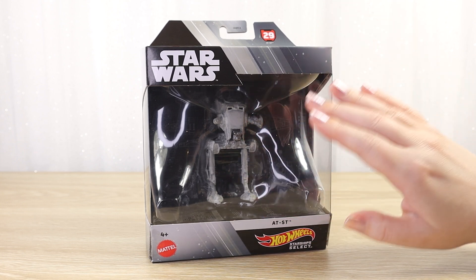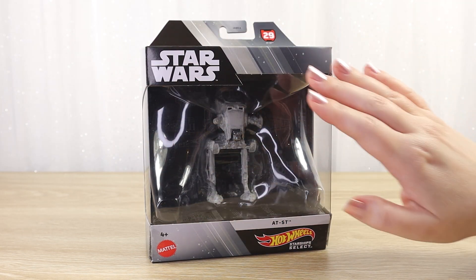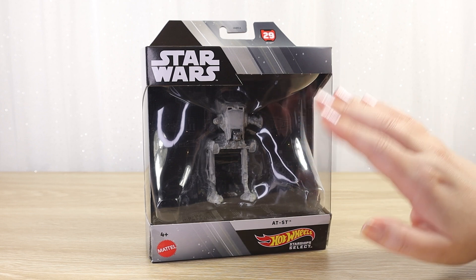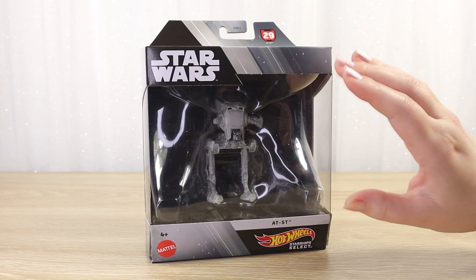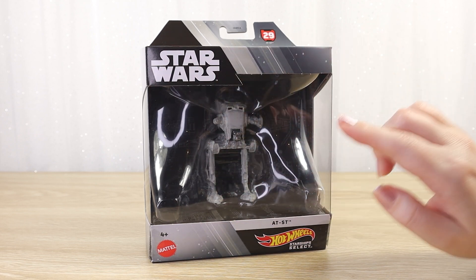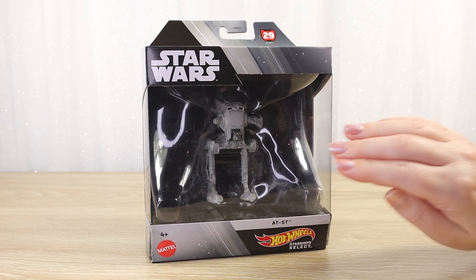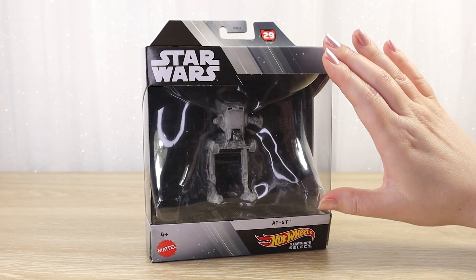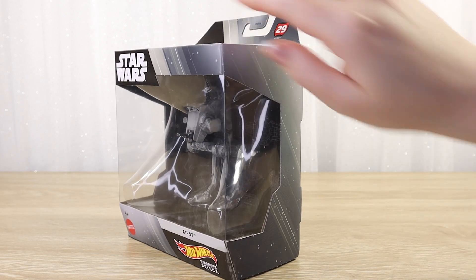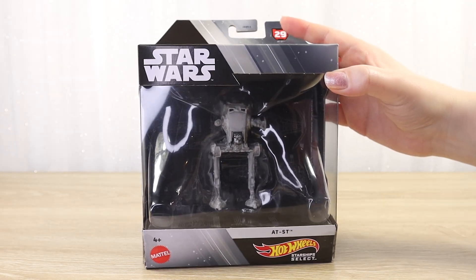Mattel has been very consistent with their packaging style, maintaining the same box design from the very first release. The Comic-Con exclusives and some variants are slightly different in their presentation, but the main line uses the same packaging design, which is fantastic if you like to keep your Star Wars collectibles mint in their packaging. They look really nice all lined up. We've got this fantastic big window across the front that links around to the sides to let in a little bit of light, though there's no window at the top, just some printed images.